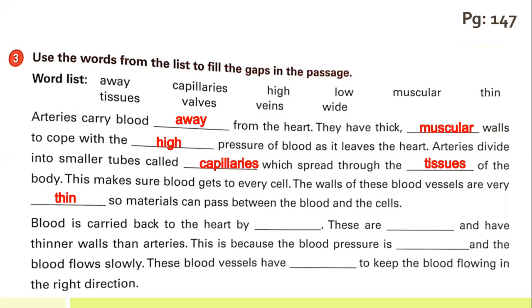Blood is carried back to the heart by veins. These are wide and have thinner walls than arteries, because the blood pressure is low and the blood flows slowly. These blood vessels have valves to keep the blood flowing in the right direction.